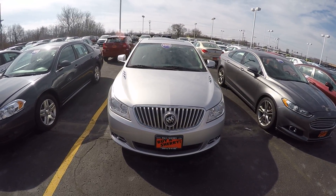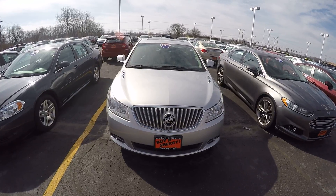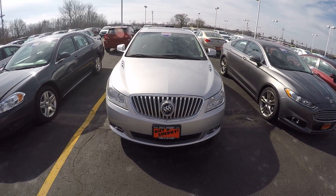Zach Smith with you here at Paul Sherry's Chrysler Dodge Jeep Ram in Pickle, Ohio. Here we're going to take a look at a 2012 silver Buick LaCrosse.